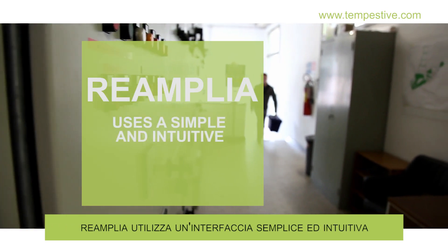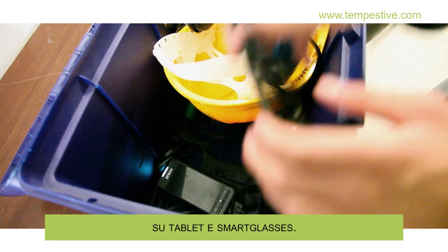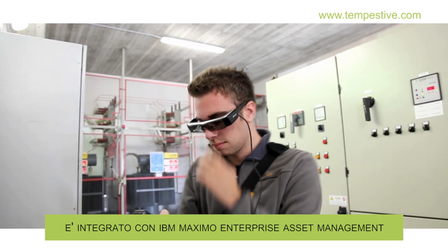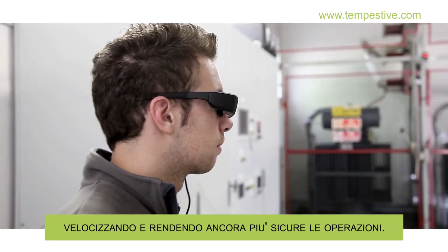Reamplia uses a simple and intuitive interface on tablets and smart glasses. It is integrated with IBM Maximo Enterprise Asset Management, speeding up operations and making them even safer.